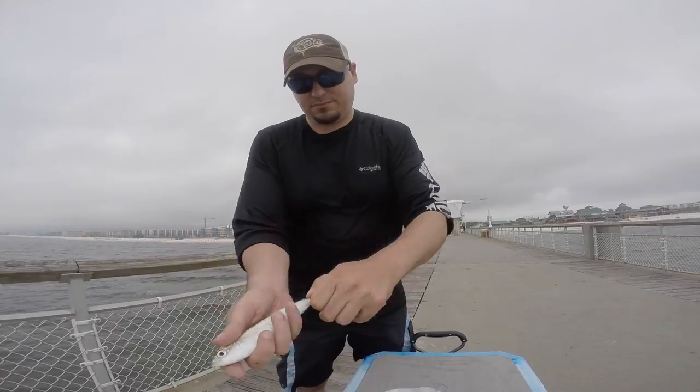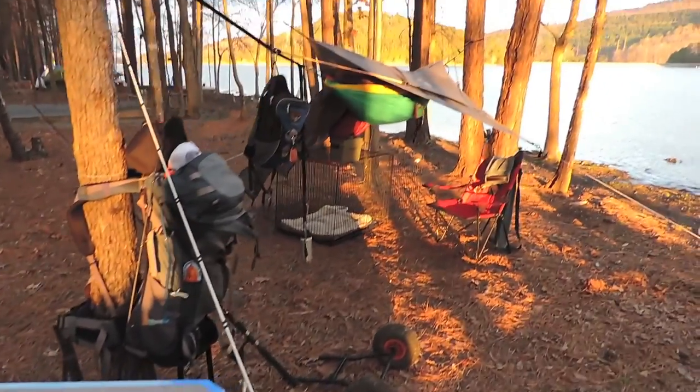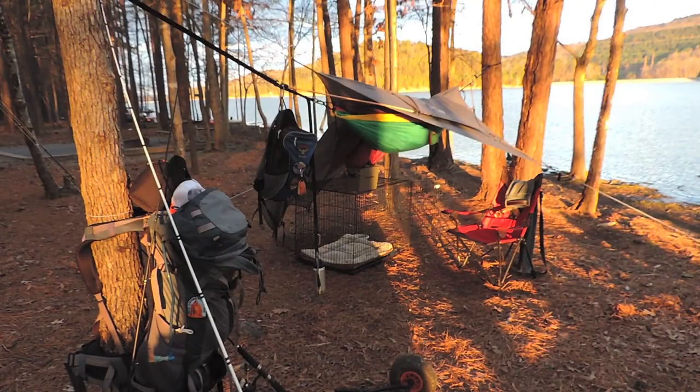I even use this as a pier rig. So when I go pier fishing, I stuff the rods down in the corners, fill the cooler up with tackle or a smaller cooler for whatever I need for the day. And it works out great.